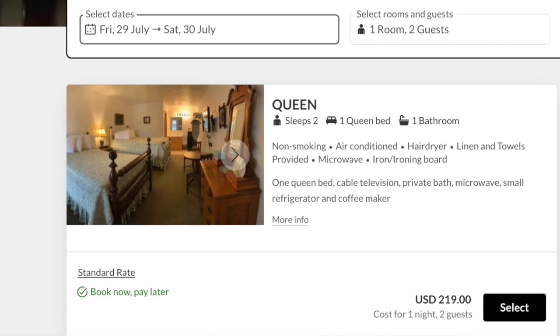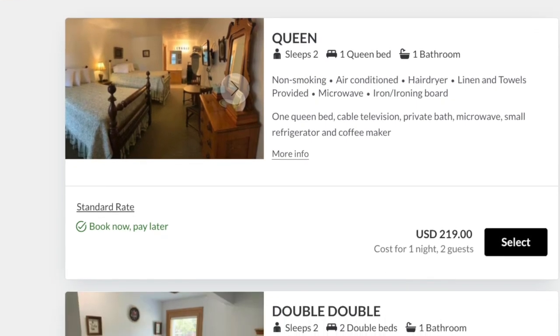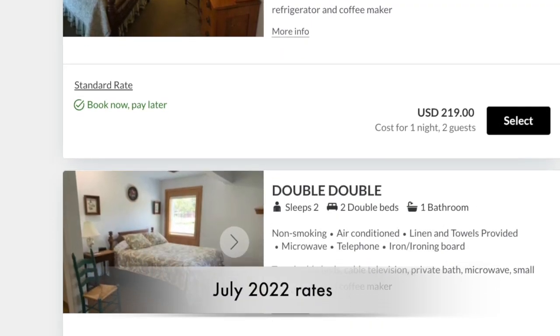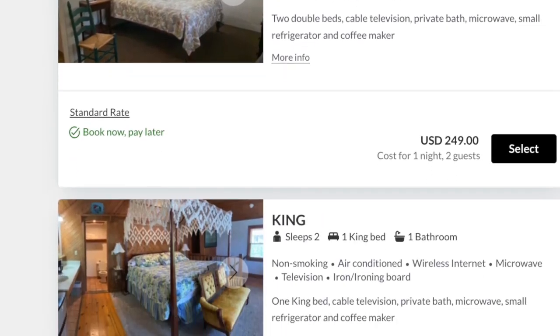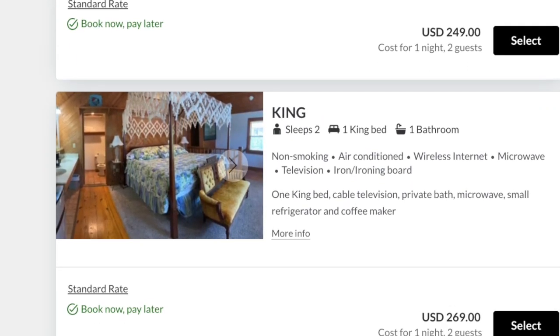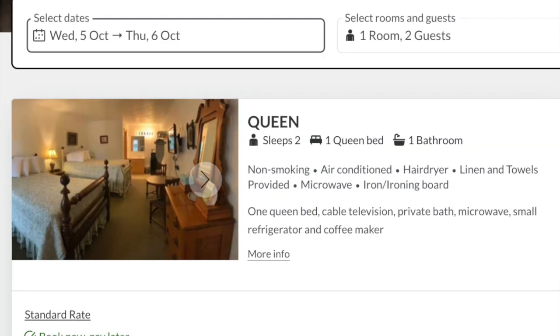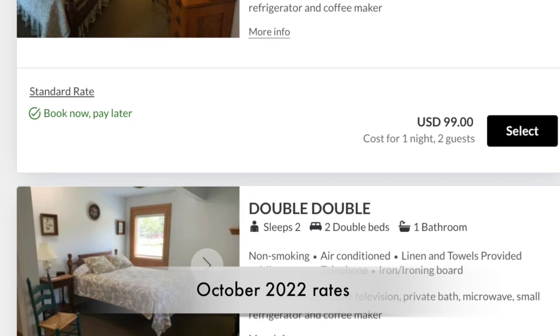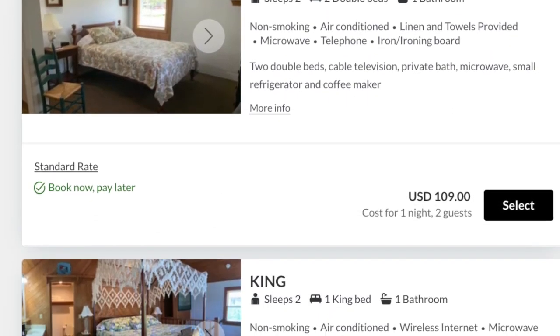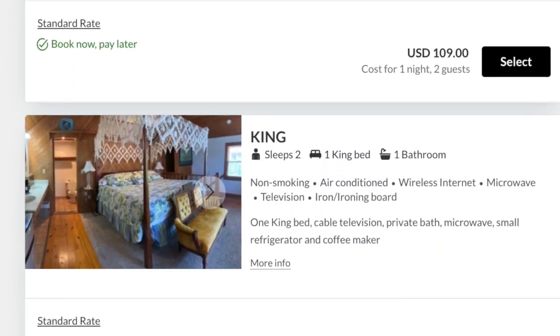A room at Scarborough Inn will run you about $250 a night in the summer, maybe a little more or a little less depending on room type. We did get a bit of a discount by going through Booking.com. If you visit outside of the summer season the rooms are less than half as much, which is common in the Outer Banks where the vast majority of tourists visit in the warmer months.